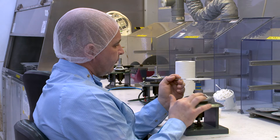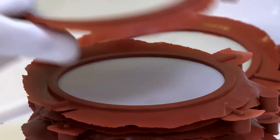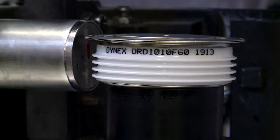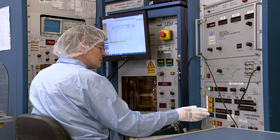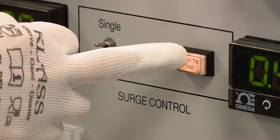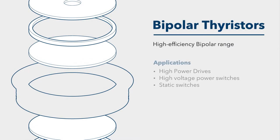Dynex's range of high-efficiency bipolar thyristors are designed and produced with voltage ratings from 1,400 to 8,500 volts, using thinner silicon enabling lower conduction losses. Development continues to produce designs with higher blocking voltages and current capability tailored to particular applications, including high-power drives, high-voltage power switches and static switches.